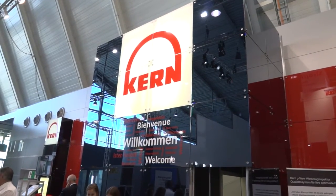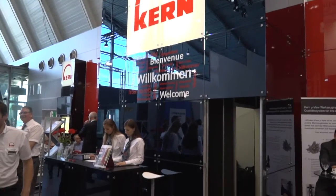Simon, this is the Kern Micro. What makes Kern slightly different to all the other competitors? Easy question. Kern is different in terms of we are building standard machines, but when it comes to the customer, the application is what we have in focus.